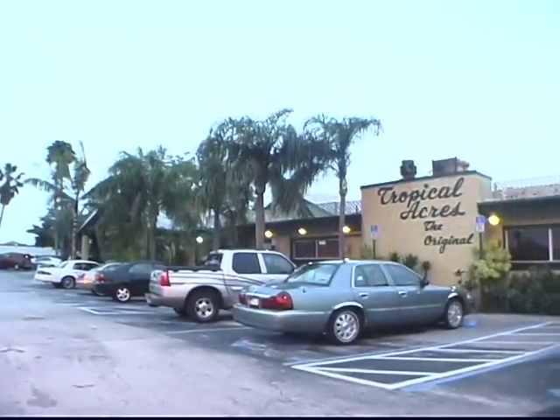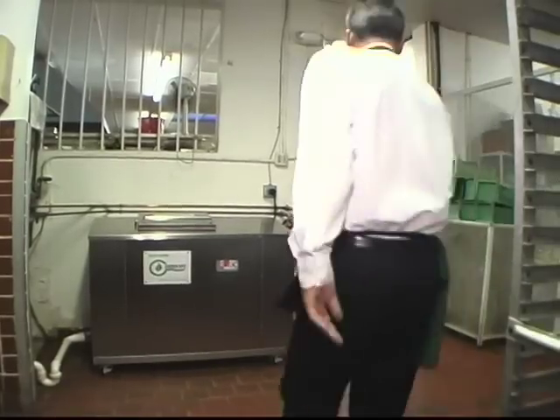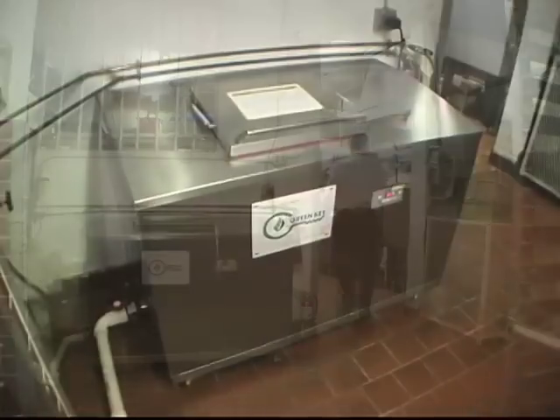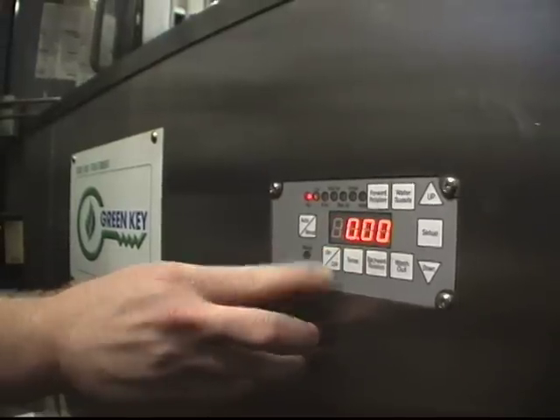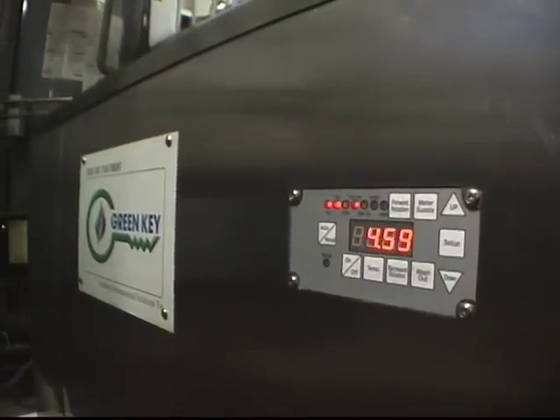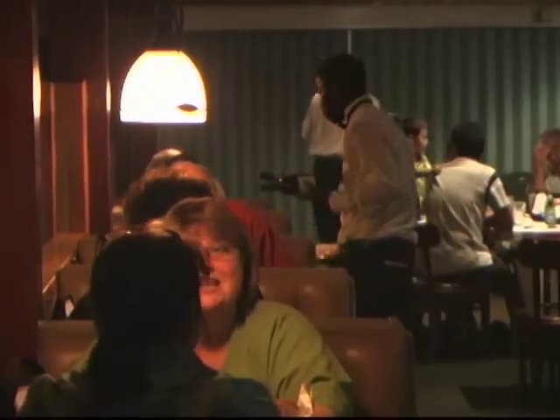What we feel like we're doing for the environment is an advantage, and what we feel like it's doing for the business is making us more responsible vendors. Nowadays, everybody asks what kind of footprint you're leaving — are you green? In the next printing of our menu, we have every intention of mentioning it just for the public's perception of what we're doing to help the environment.